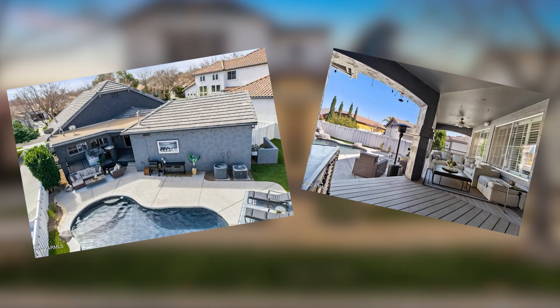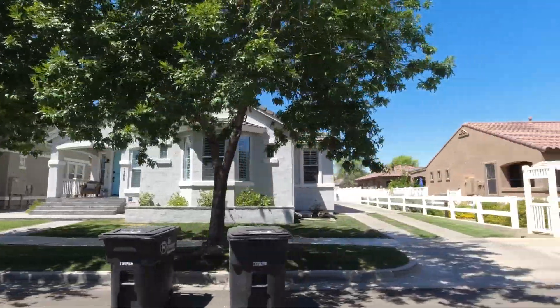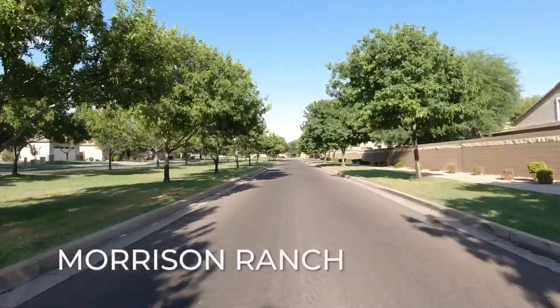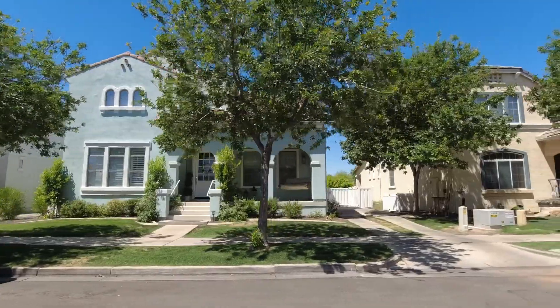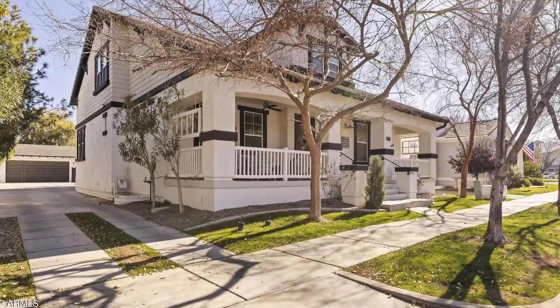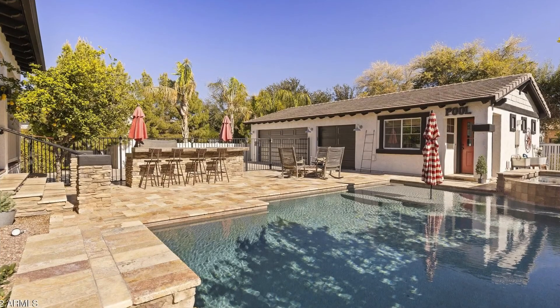Another thing you'll notice that's more Midwest style is the straight streets with tree-lined streets. It kind of reminds me of Morrison Ranch. Another really cool feature on most of these homes is that they feature a side drive with a detached garage. I personally like attached garages because you can just walk right into the house, but these do have detached garages on a lot of them.